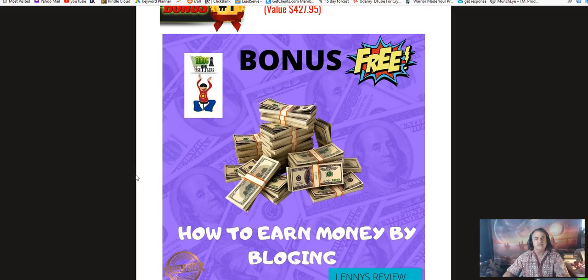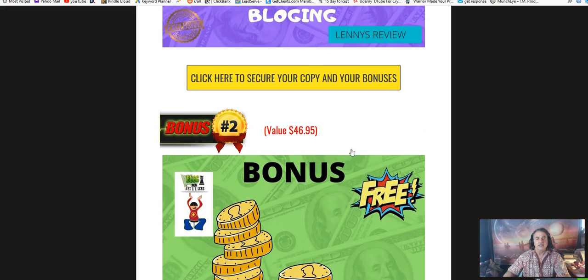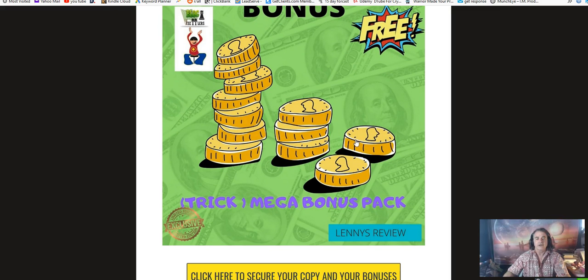My first bonus is 'How to Earn Money by Blogging' — a tutorial featuring someone who is actually making money on blogs. He explains all the details on how he's done it and gives advice for you. My next bonus is my mega bonus package, a mega bonus pack filled with 10 different elements.